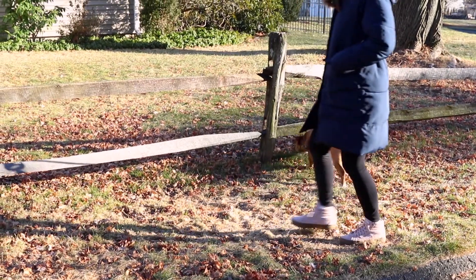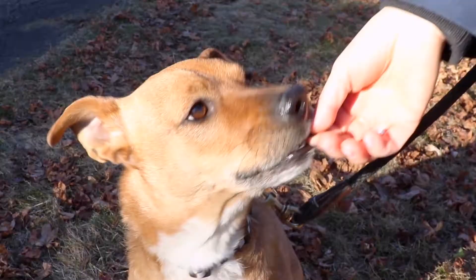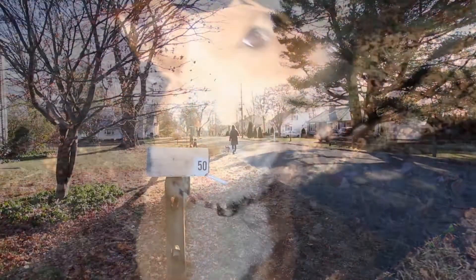Potty breaks are not the same as walks — they're for house training purposes only and should be 10 to 15 minutes long. Don't distract your dog by talking or playing games. You can say something like 'go potty' to signal for them to go. When they do go, praise them and give them a treat right away, then let them take a quick stroll around so they don't associate going potty with the end of the fun.